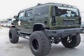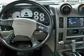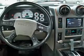Power door locks, power windows, cruise control, an AM-FM stereo with a CD player, power steering, an adjustable tilt steering wheel, and air conditioning.